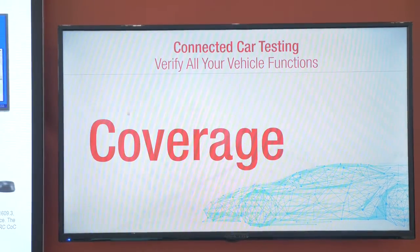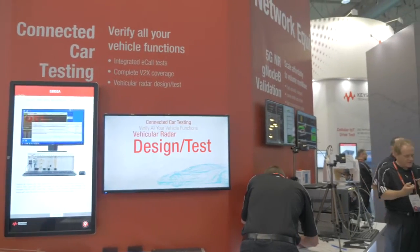We've got solutions for eCall, we have solutions for V2X, and we also have solutions for automotive radar.